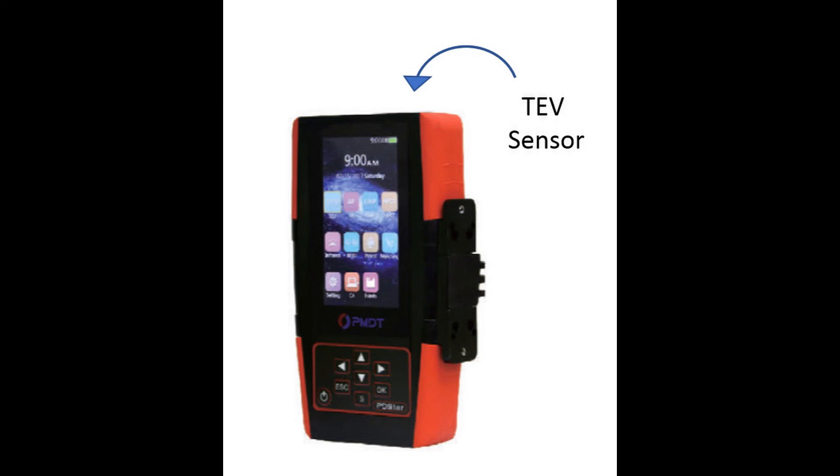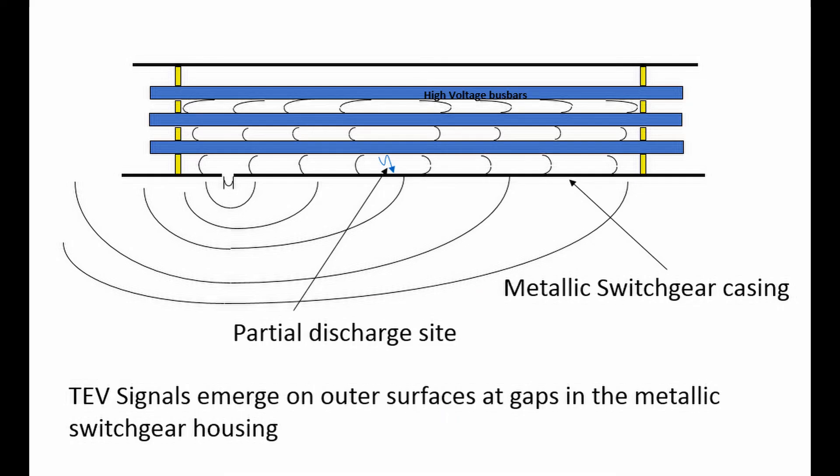TEV, or transient earth voltage, are induced voltage spikes on the surface of the surrounding metalwork. This occurs because the partial discharge creates current spikes in the conductor, and hence also in the earthed metal surrounding the conductor.